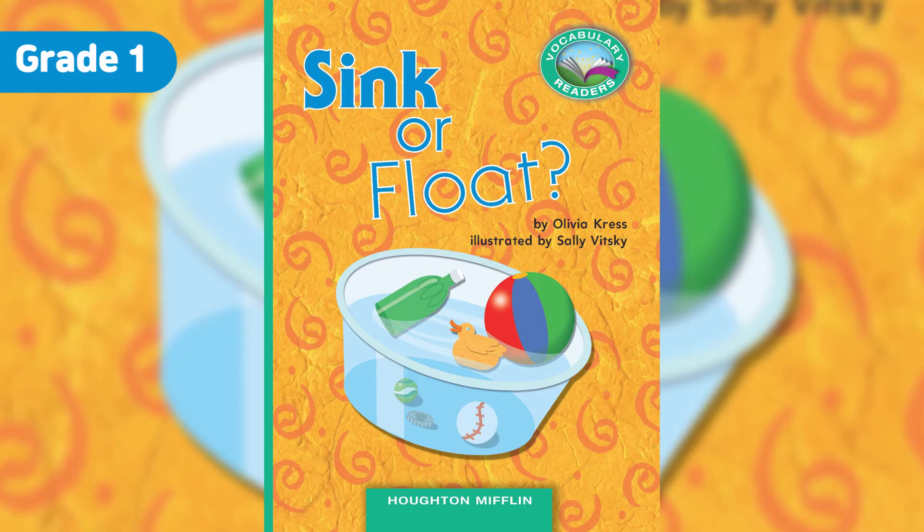These are keys. Will they sink or will they float? Turn the page to find out. The keys fall to the bottom of the water. Think about how heavy keys are. Heavy things often sink.